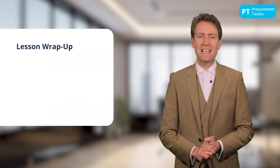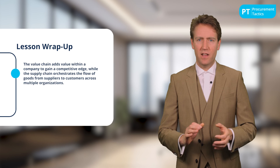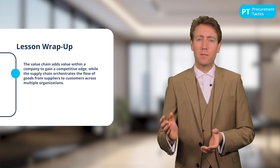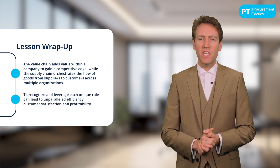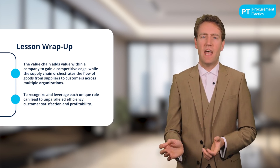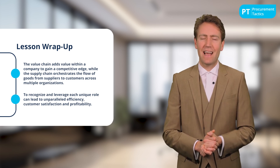Before ending the lesson, let's have a quick recap. The value chain adds value within a company to gain a competitive edge, while the supply chain orchestrates the flow of goods from suppliers to customers across multiple organizations. Recognizing and leveraging each chain's unique role can lead to unparalleled efficiency, customer satisfaction, and profitability. That's it for now — we hope to see you in the next lesson.